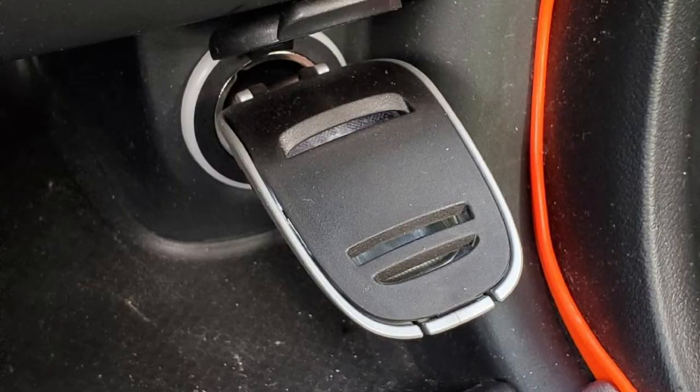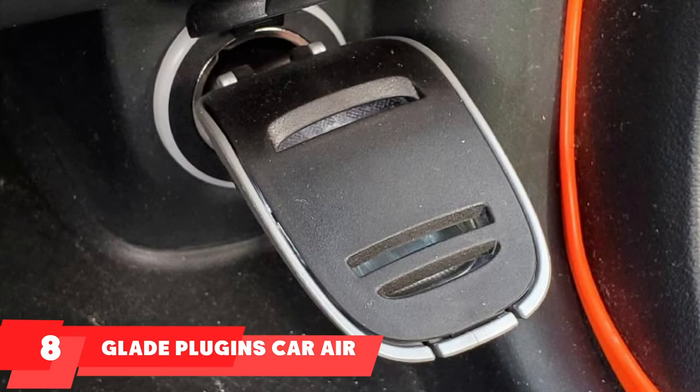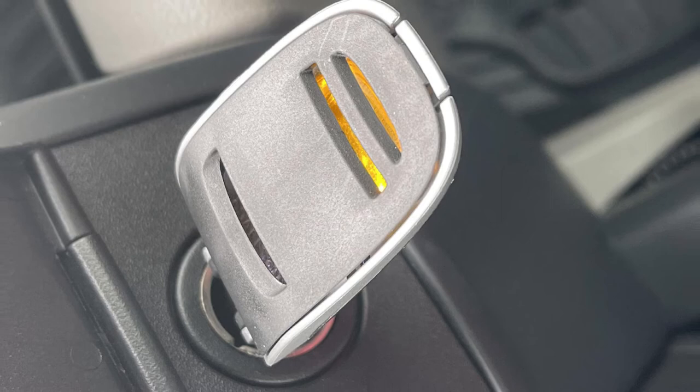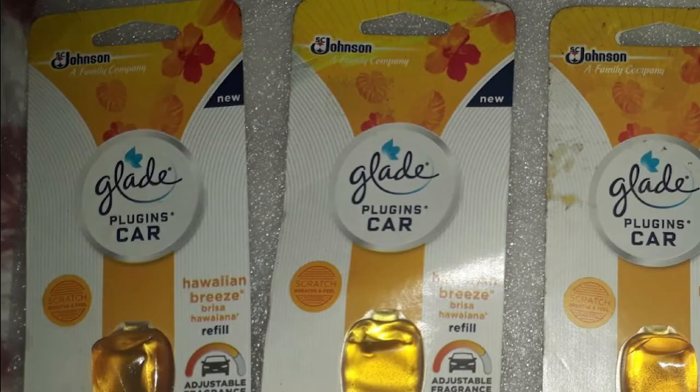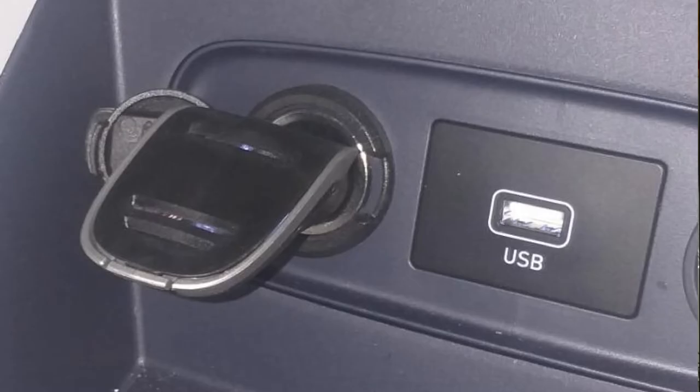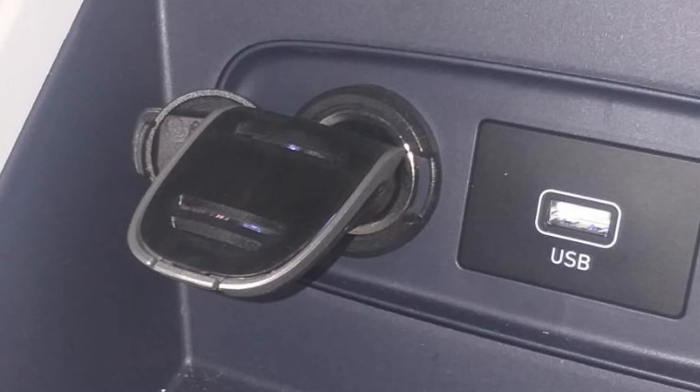The number eight position is held by Glade Plugins Car Air Freshener. Designed to eliminate odors from your car, this air freshener is quite effective. It is loaded with a variety of light scents of essential oils. You can easily plug it into the car and it starts working as soon as you start the car. Its functioning can be denoted with a glowing blue light. It lasts for around 60 days and needs a refill after that. The air freshener comes with four adjustable fragrance settings that help you control the functioning while driving.